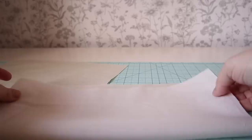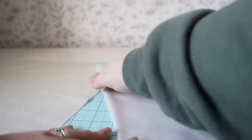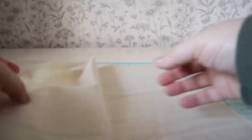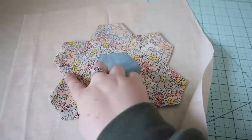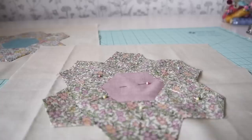Next, onto the backing fabric. I cut 12 and a half inch squares because we want the finished blocks to be 12 inches. All I'm doing is folding it in half both ways to find the centre of the square, so I can line my hexagon flower up perfectly. I line those central seams up with the horizontal crease in the backing fabric, then centre the vertical crease with my hexagons. You could measure this but I always do things by eye.